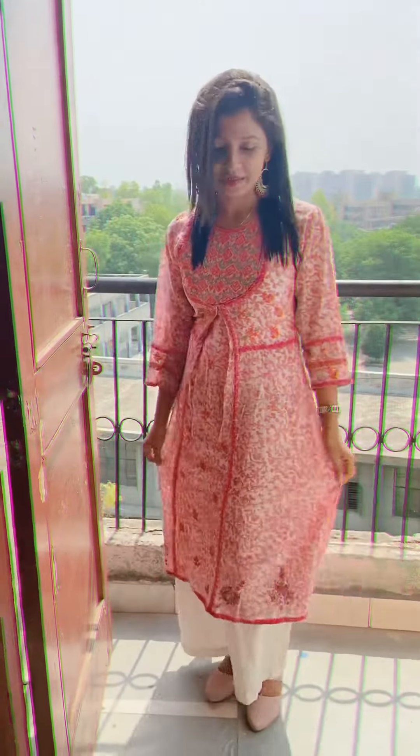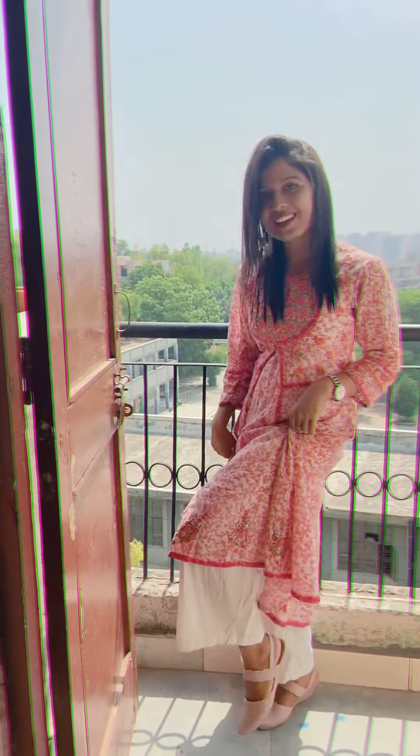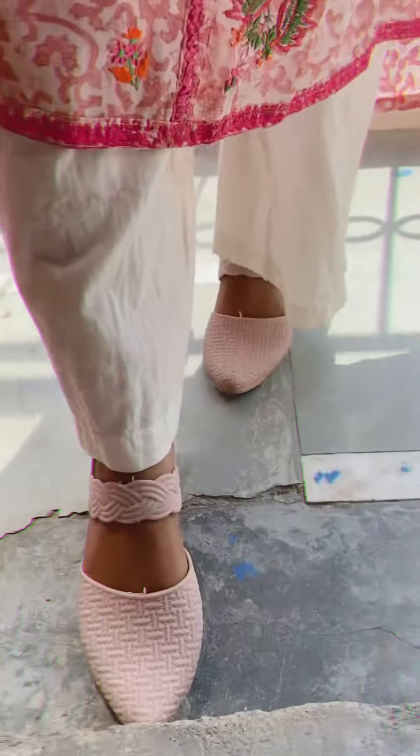This is my today's office look. I paired it with a white plazo and a pinkish color sandal, a watch that is also a little bit pinkish, a long earring which I really like, a little bit of lipstick, a little eye makeup, and that's it.